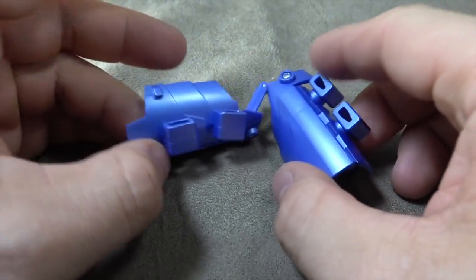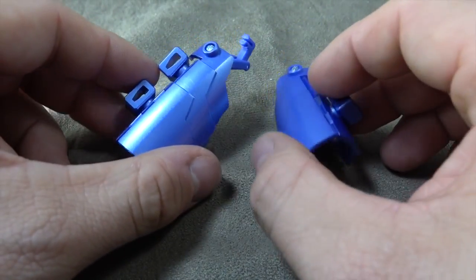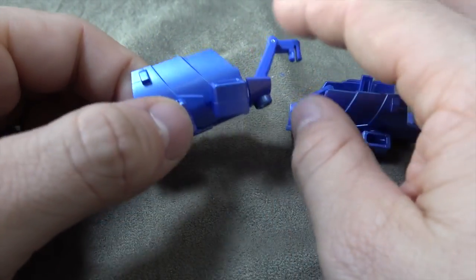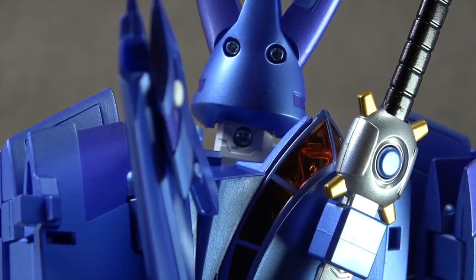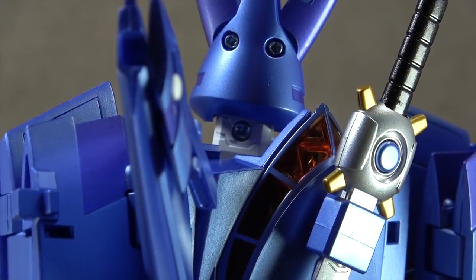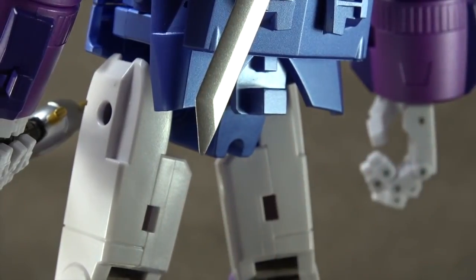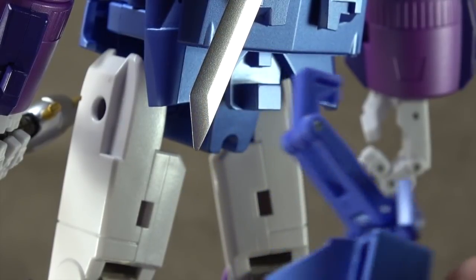To continue with the IDW theme, you have two samurai-looking thigh covers or armor with scabbards for your swords, and connection pieces to the figure itself. Unfortunately, I tried to take the head off to show you what he looks like without it, but the screw was in there so tight that I stripped the left screw trying to get it. So I'm not going to be able to show you, and that is a bummer.